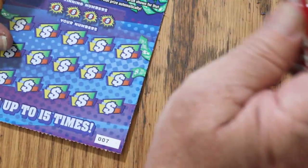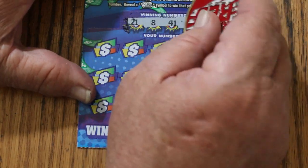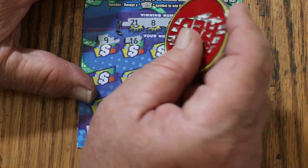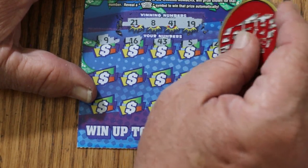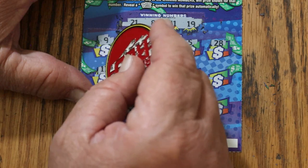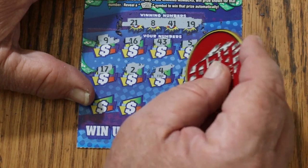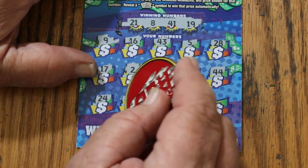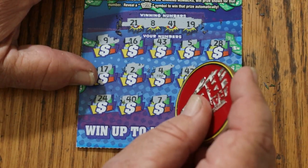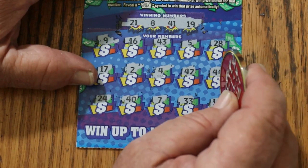Got a ways to go still, but that definitely helps. So we're going to back-to-back maybe on ticket 007. Numbers: 21, 8, 41, 19, 9, 16, 43, 5, 28, 17, 2, 4, 42, 42, 44, 24, 40, 7, 33, and 14. No good.